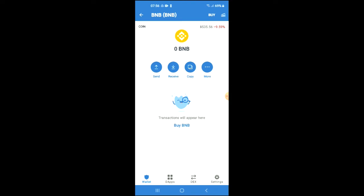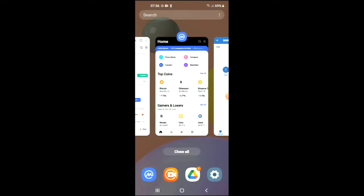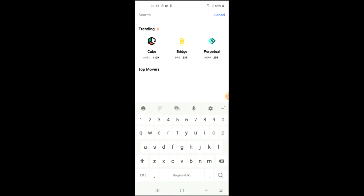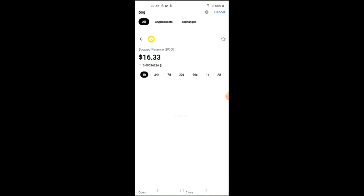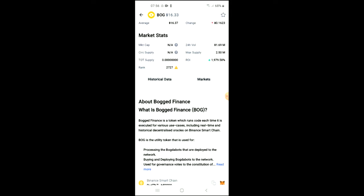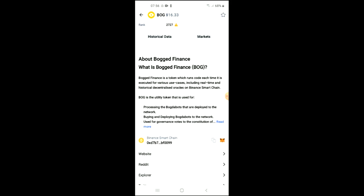After you finish your purchase, we're going to go into the CoinMarketCap app and tap on the search icon right beside the bell, and you're going to type in "Bogged." You can see it right here — Bogged Finance — and at the moment it's going for $16.33. You can look at the analytics and also read more about it.